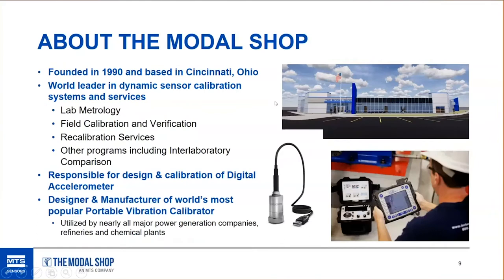I'm Marco, here in Cincinnati, Ohio with the Modal Shop. We've been around for 30 years here in Cincinnati and just moved to a new, nice and spacious facility. We are a world leader in dynamic sensor calibration — field metrology as well as lab metrology for sound and vibration sensors. We also designed the Digiducer, a USB digital accelerometer we'll be talking about today, and we have one of the most popular portable vibration calibrators used to validate and check vibration measurement systems.